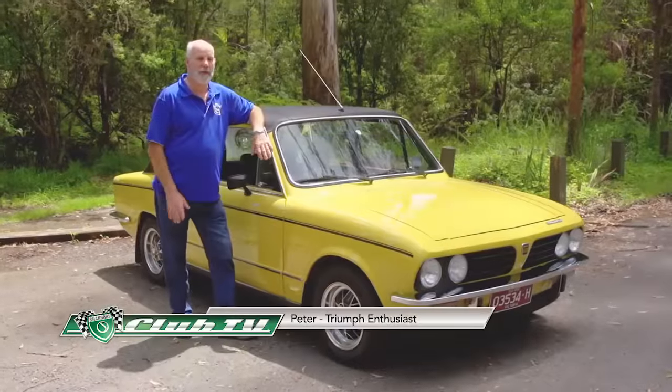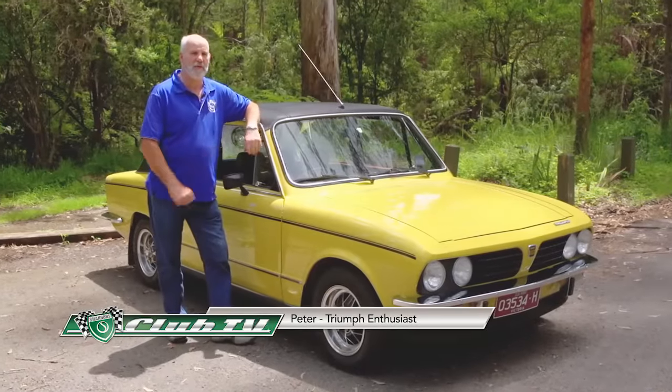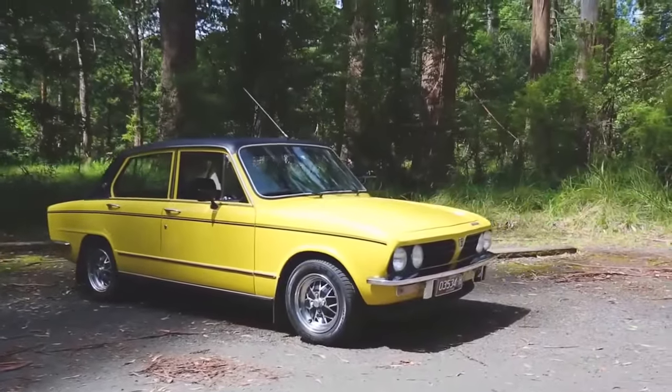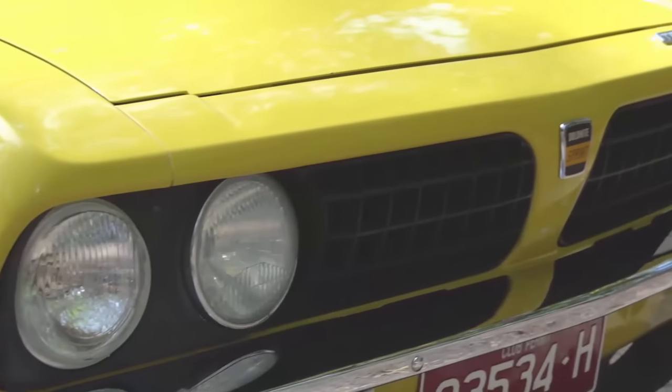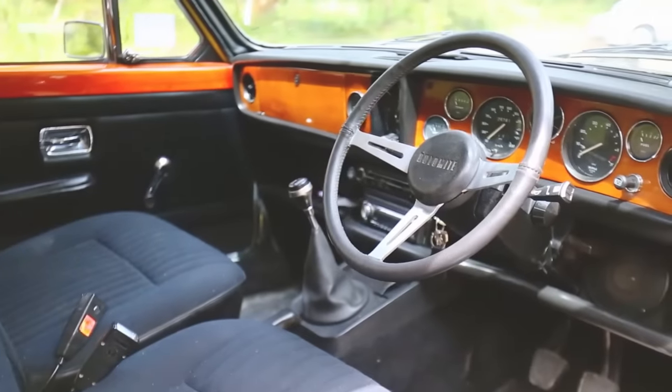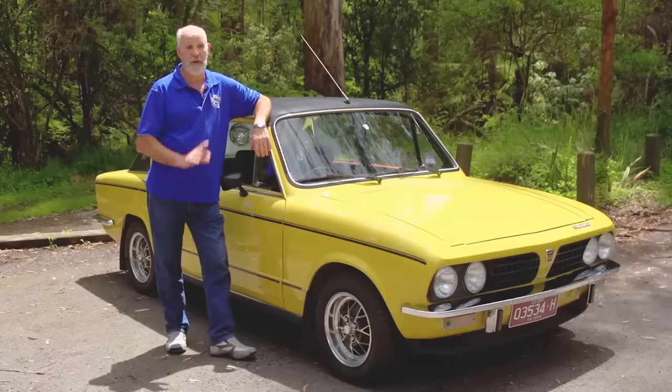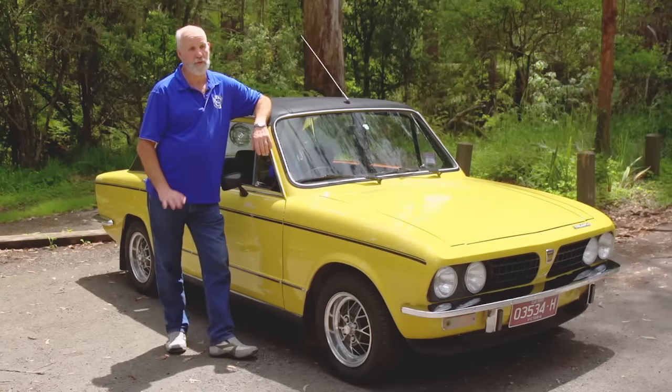My name's Peter Welton. This is my car — a 1976 Dolomite Sprint. I purchased it in 2009. When I purchased it, it had been re-sprayed. Since then I've re-coated the dash, refurbished the woodwork, refurbished the wheels, re-chromed the front bumper bar, replaced the carpet in the front, and replaced the diff because it was a little bit noisy.